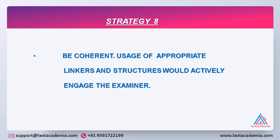Strategy number eight: be coherent. Usage of appropriate linkers and structures would actively engage the examiner. If you make too many short sentences, or if you do not link your words properly, or if you have abrupt beginnings or abrupt endings, it would definitely disrupt the understanding of the examiner. He will not be able to comprehend the meaning that is intended, and that would definitely reduce your band because your answer would not be convincing to him.